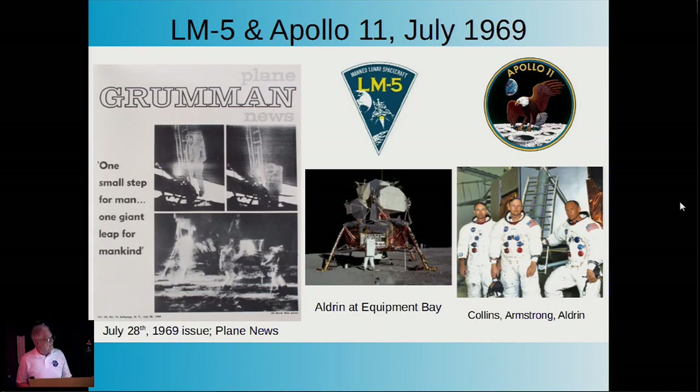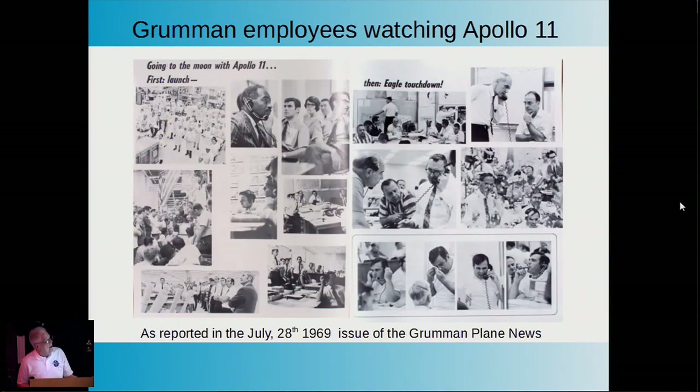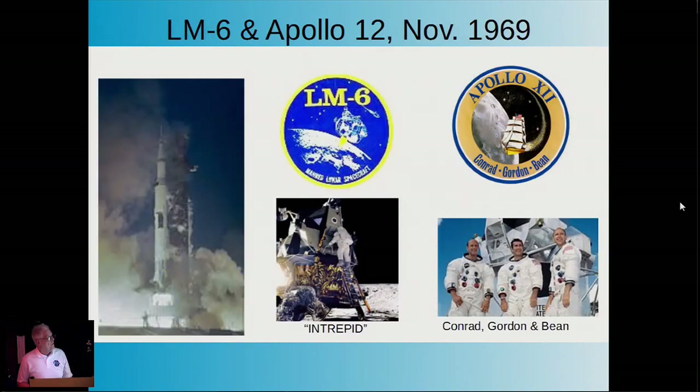Our coverage in the Grumman Plane News had essentially the same headline as every other newspaper—'One small step for man'—showing Aldrin at the equipment bay after landing. These pictures show the emotions of our employees at the reaction to the Apollo 11 landing: laughter, shouting, crying, and after a successful mission, a breath of relief for a job well done.